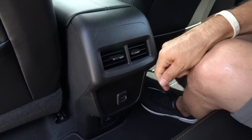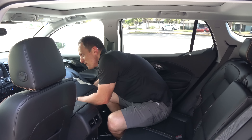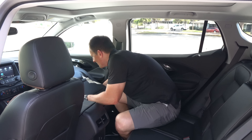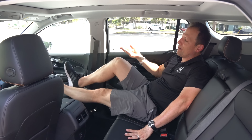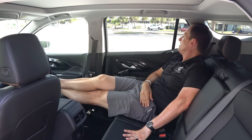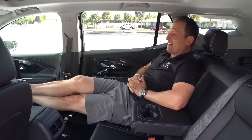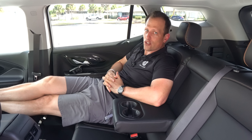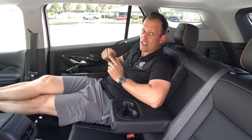The rear passenger seat can recline — they put plastic on the back of the seat so kids can use it — and you can really stretch out back here. Fold down the center armrest and you've got a nice little setup. Really nice sitting back here. There's plenty of room and flexibility in the rear seating area.